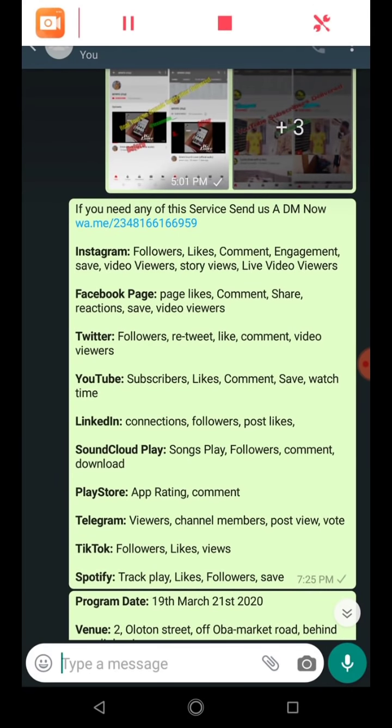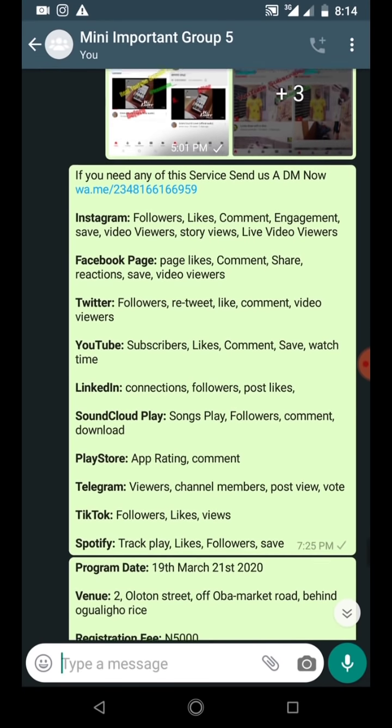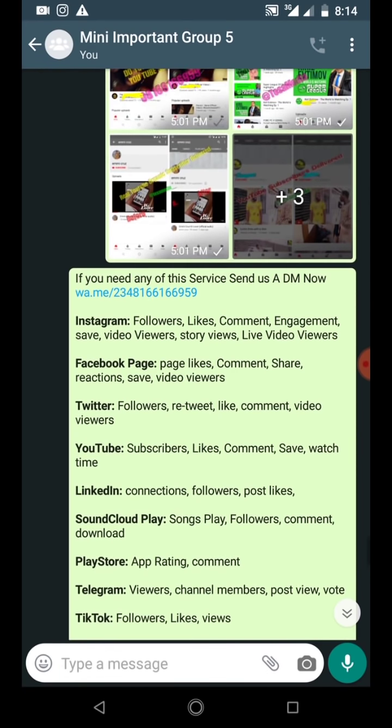So this is the video you've actually wanted to watch. Let me walk you through the process so at the end of this video you'll be able to sell Instagram follow-up for yourself or for people. You can also do Facebook page likes, comments, Twitter followers, YouTube subscribers, likes, comments, LinkedIn likes, Telegram channel members, TikTok followers, Spotify music plays, and more. I'll go straight to the point.